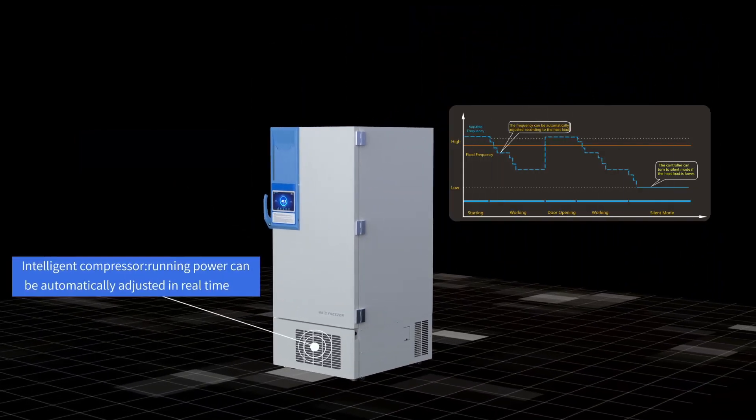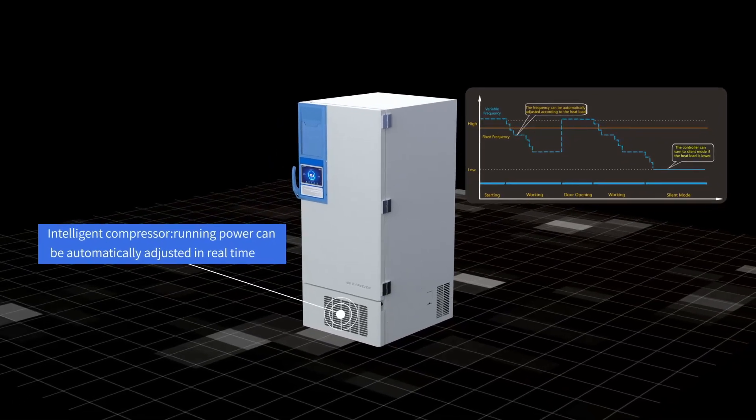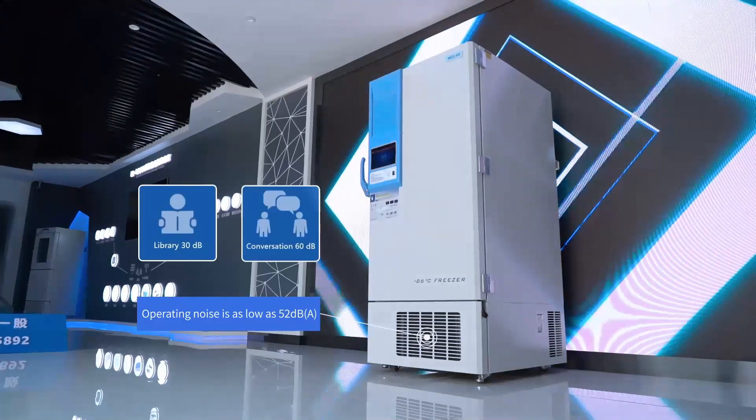With smart variable frequency technology, the freezer is energy efficient, silent, and fast refrigerating. Using famous brand compressors and ultra-quiet fans, the operating noise is as low as 52 decibels.